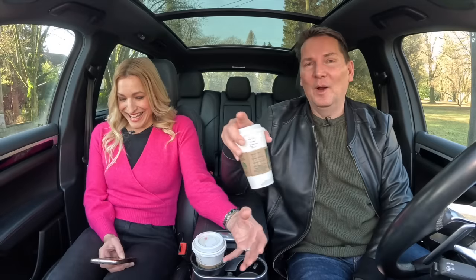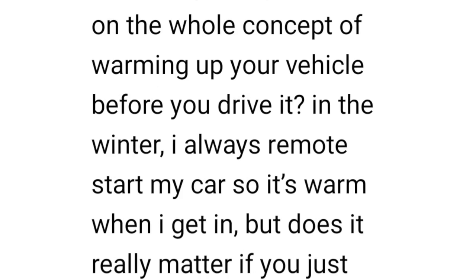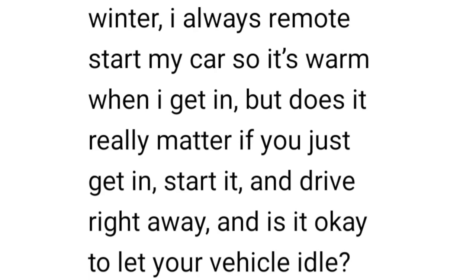Best reviewers — what are your opinions on warming up your vehicle before driving it in winter? I always use a remote start so it's warm when I get in, but does it really matter if you just get in and drive away? Yes, you can get in and drive away. Consumer Reports' chief engineer said that the technology in these vehicles is so good now — within 30 seconds of starting up the engine is lubricated and you can just go. The fastest way to warm up your car is to drive it. Start the car, and by the time you've got your seatbelt on and checked your mirrors, put it in drive and drive away slowly. Don't do full throttle or hard acceleration.